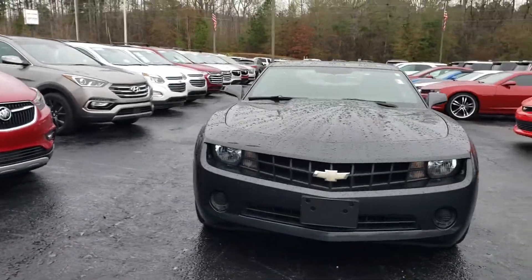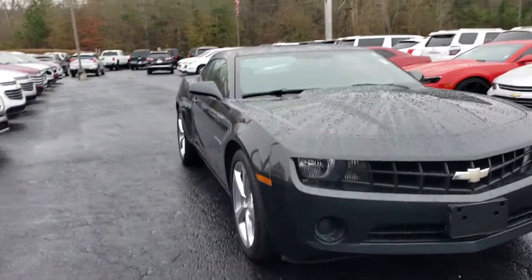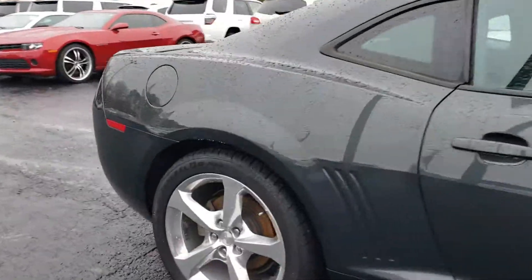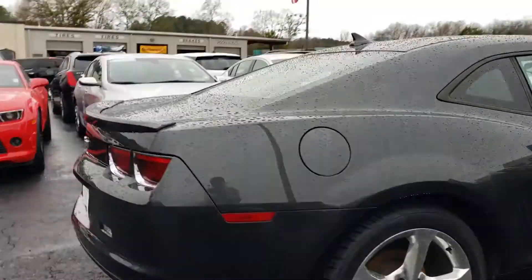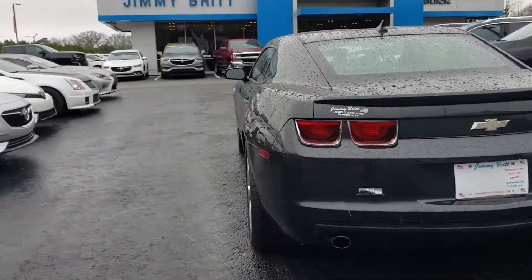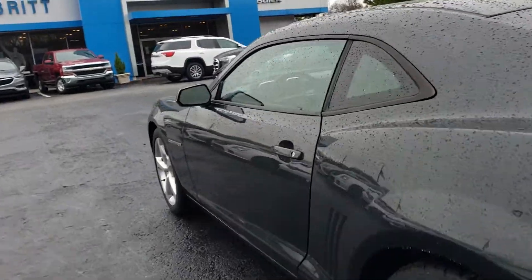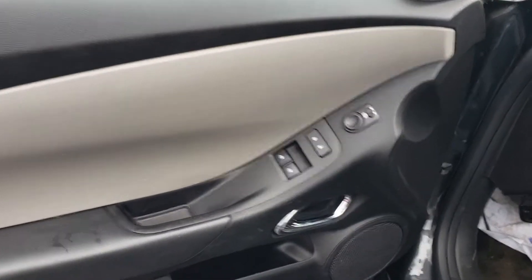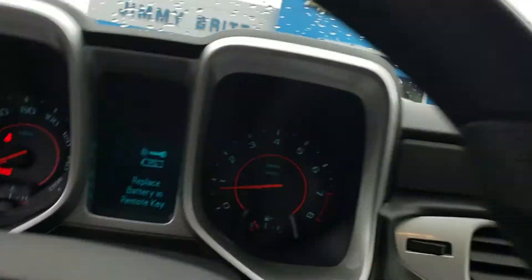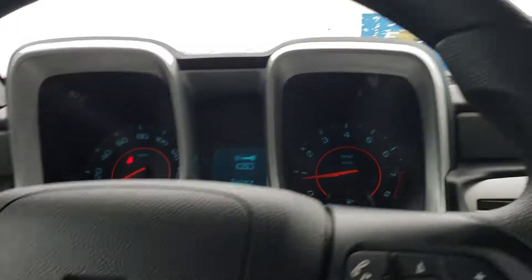2012 Camaro SS, V6, six-speed transmission, 20 inch rims, dark color, dual exhaust. Let's take a look at the inside — power windows, locks, stick shift, pop interior. Super clean interior.